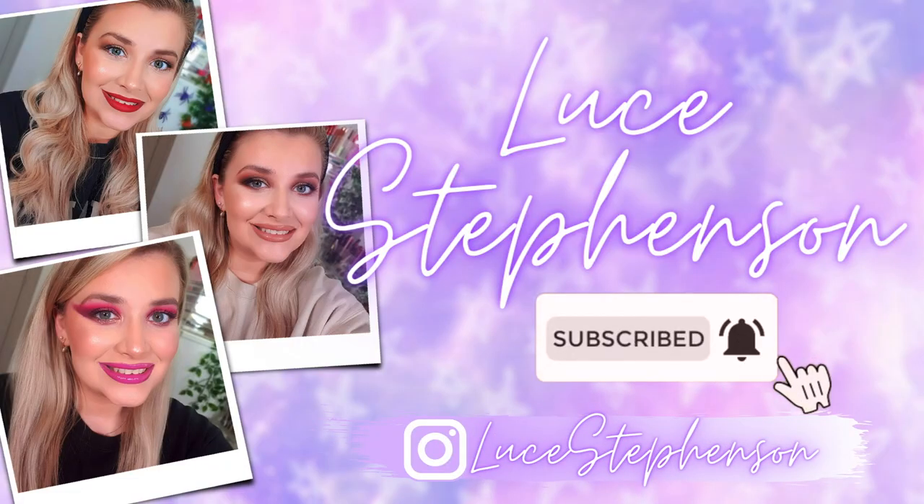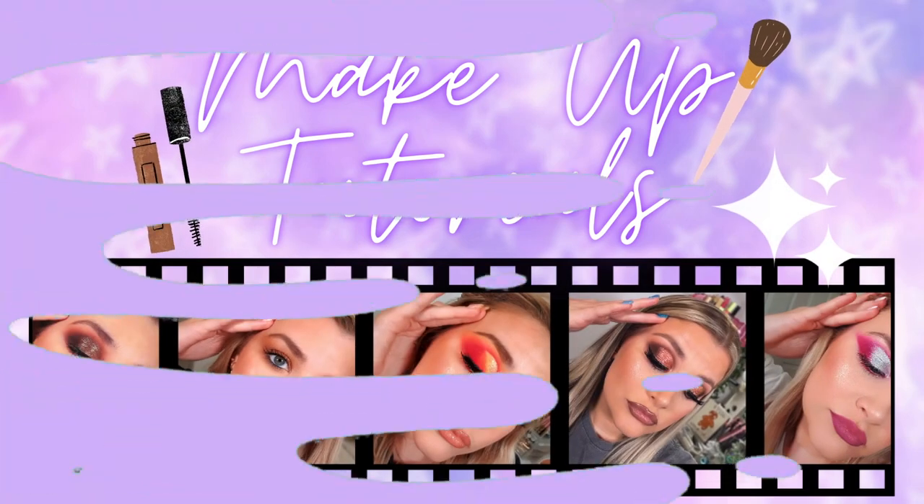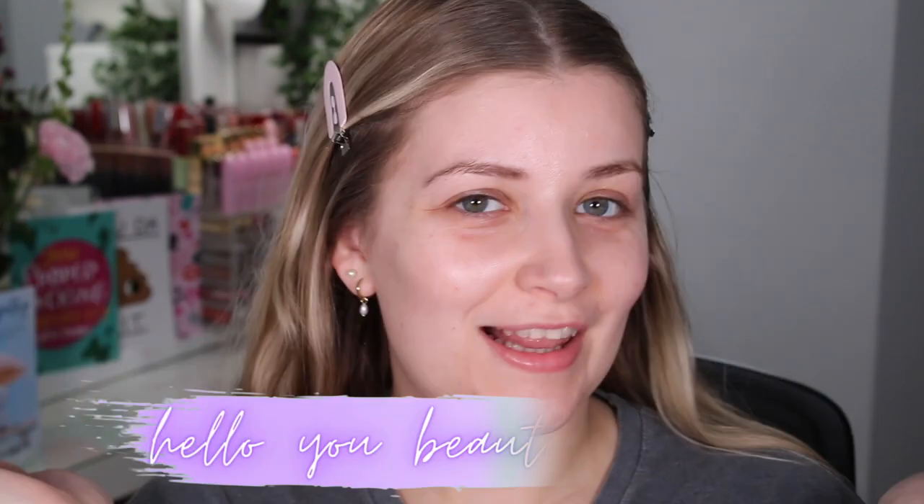I feel like the sexiest Tango Ice Blast social puppy in my life. Hello, you beautiful people. If you are new here, hello and welcome. I'm Lucy Seamson, but you can call me Luce because we're all friends here.